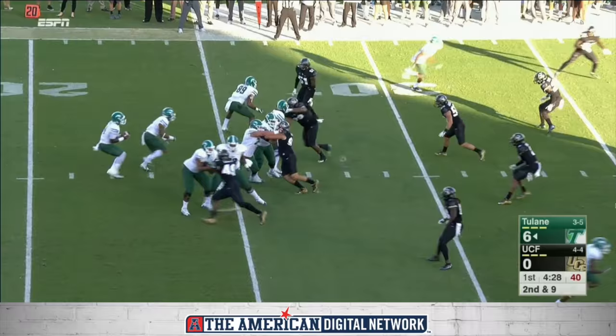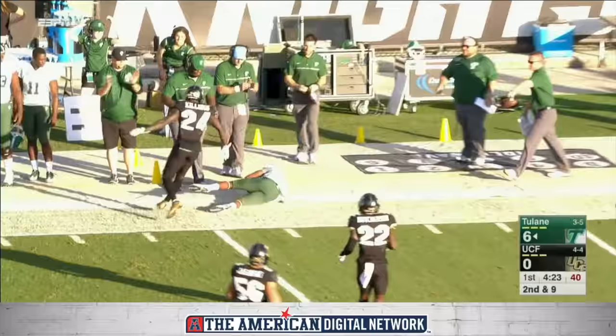You know what their identity is — running the football. Here's a pass play to the sideline, and complete if Darnell Mooney stayed in bounds. He did.